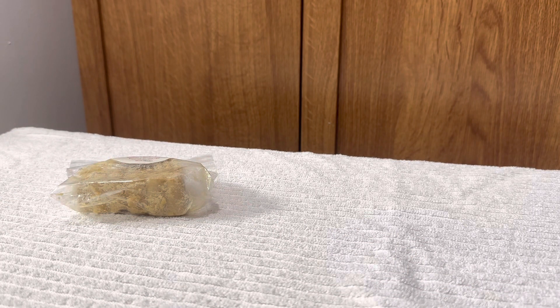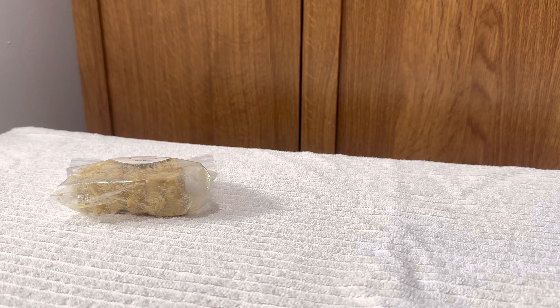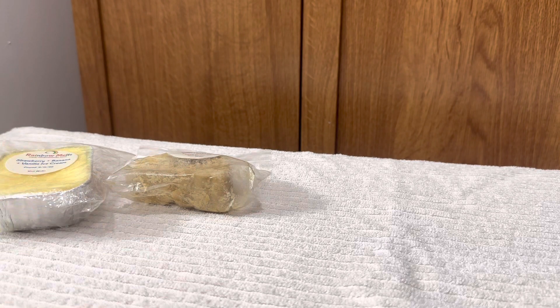This next scent, moving on into the mini loaves, is 'Strawberry Banana Vanilla Ice Cream,' poured September 2022. I do not believe I've had this scent from her before. Oh, that is delicious! Look at that little loaf — so cute. It smells like a banana split, absolutely delicious. Like a banana split but without the peanutty nuttiness. That smells so good.